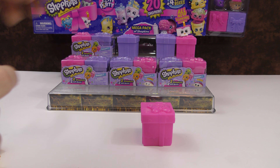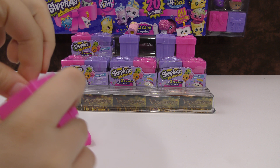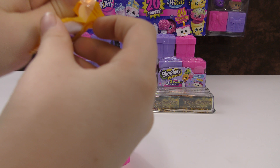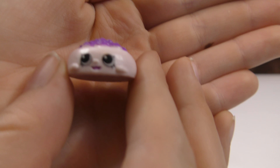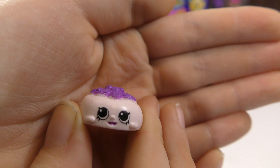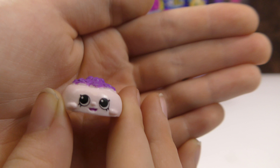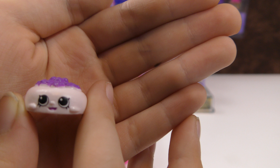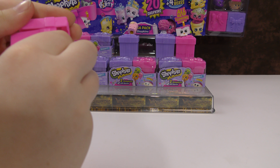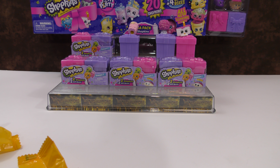Now we have one from the PJ party. This small one is one of the Topkins Shopkins from the PJ party — I think this is Jan Pancake. It's the top layer of the pancakes. You can get Dan Pancake and Fran Pancake, and they both go underneath her. Then you can create the full Topkins Shopkin with a full triple-layered pancake stack.